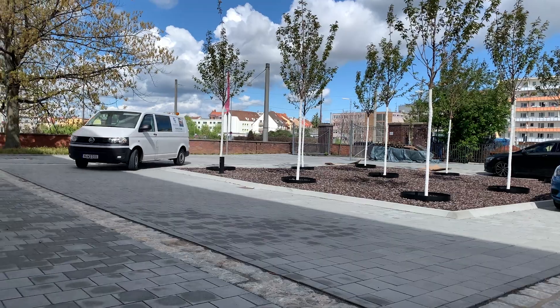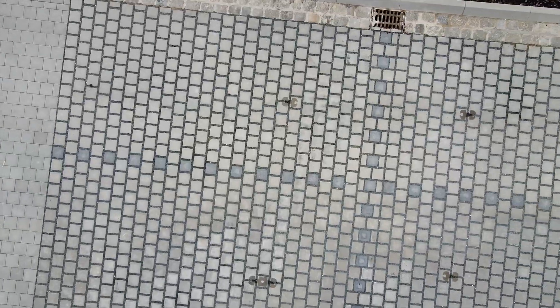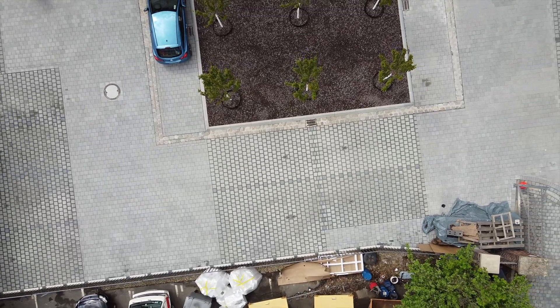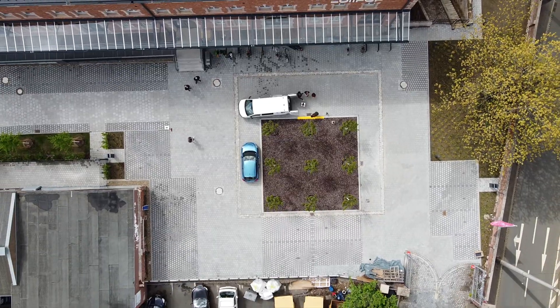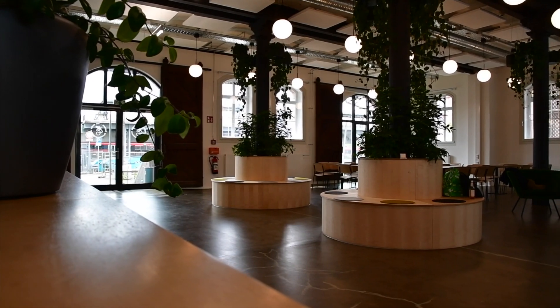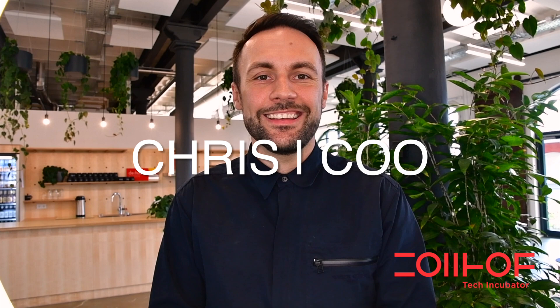We're at the Nuremberg Incubator building from Solhof where we are about to digitize their parking area. The parking lot will be digitized to bring transparency to its use by guests and employees, and a few will even be made available to rent out by any of the various startups in the incubator. We're here with Solhof CEO Chris Schuster who will tell us what they hope to gain from their digitized parking lot and working with Smart City System.